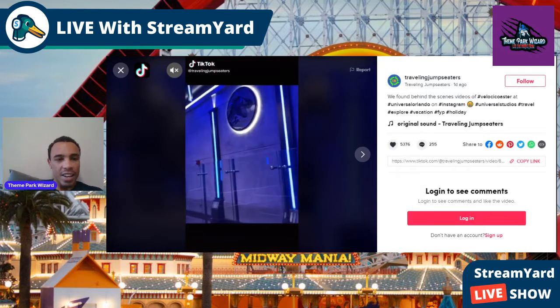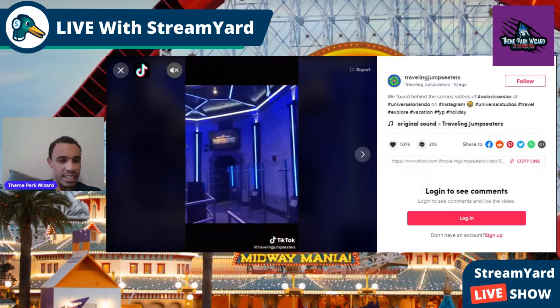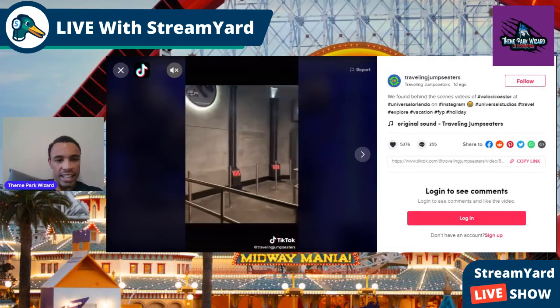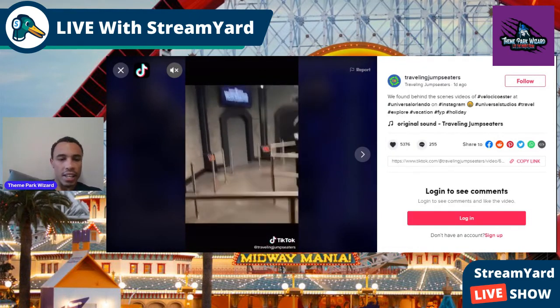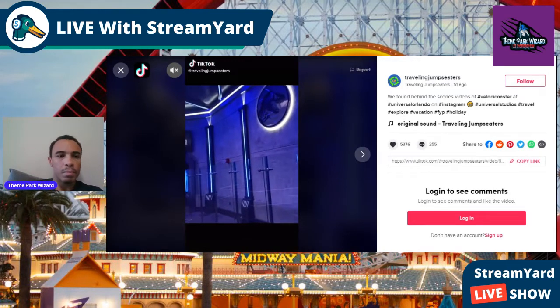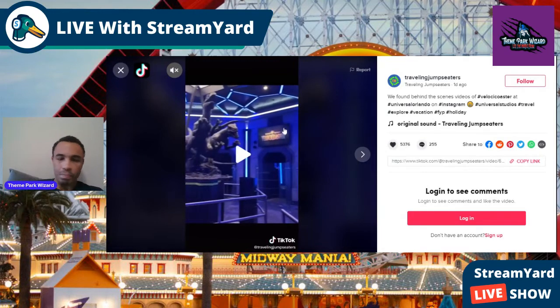Let me know what you guys think of this footage of the interior queue. I think it looks amazing — I can't wait for the actual ride and to see more of the queue. Let me know what you guys think in the comments below. If you like this video, give it a big thumbs up and subscribe for more theme park updates. As always, have a Phantasmic day!